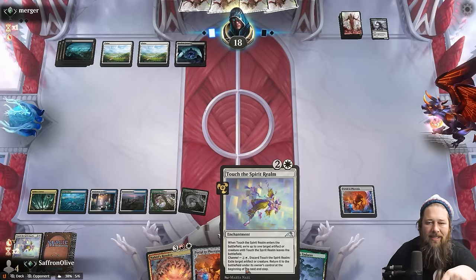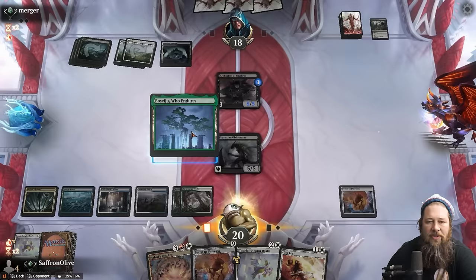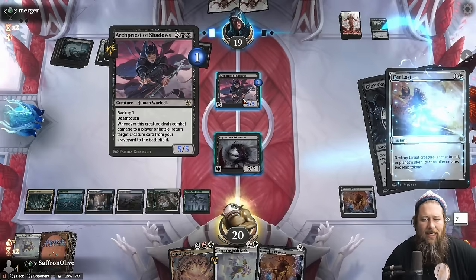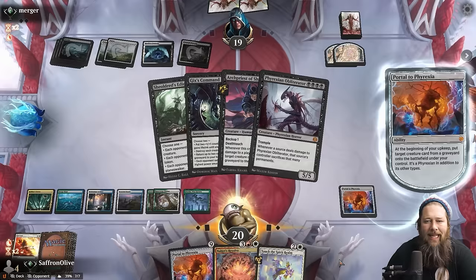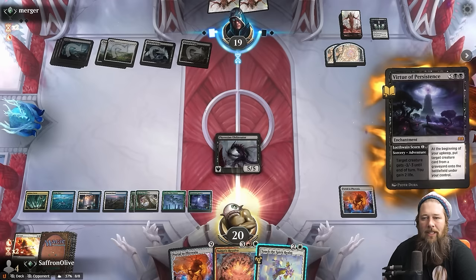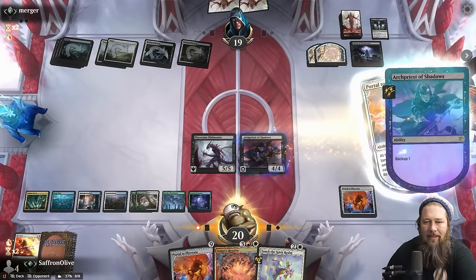The return of Touch the Spirit Realm is end step, so if we want to get it back on our opponent's end step we gotta do it on their second main phase. Arch Priest of Shadows — we'll take a Phyrexian Obliterator. We can also Touch the Spirit Realm to save the Portal if we need to. Would you like to attack into your Phyrexian Obliterator? We kill the Arch Priest. Obliterator down — Portal to Phyrexia on turn five is hard to beat! Obliterator again. More lands — we're getting close to casting a second Portal. Risk is Farewell.